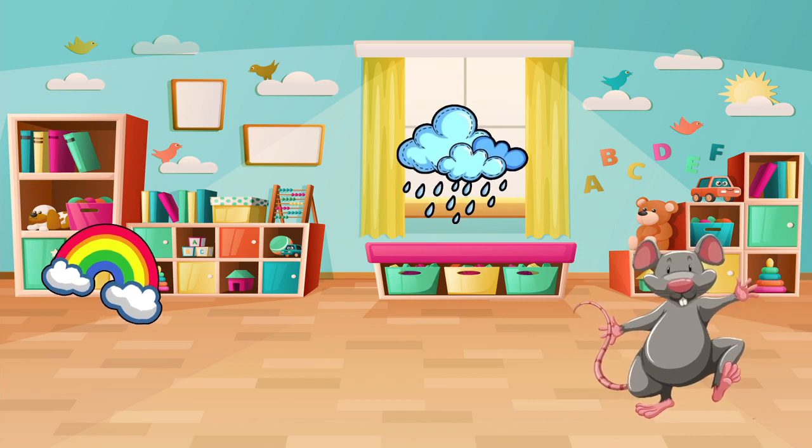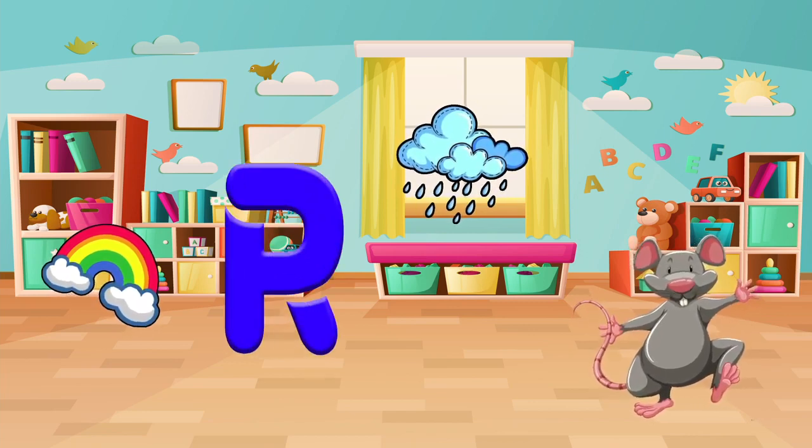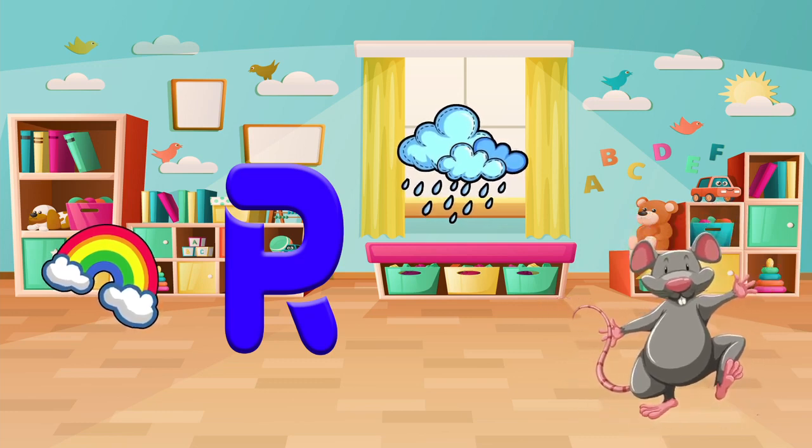Let's find things that start with the letter R. Do you see a rat, rain, or a rainbow? Let's pick one and say it out loud. Rat! Good job!